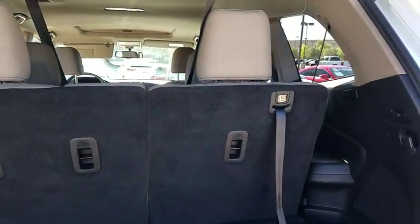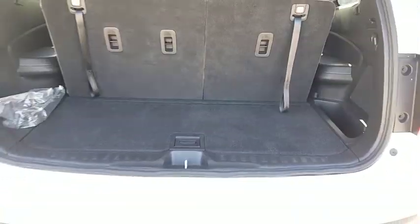Fog lights. Power locks. Tilt steering wheel. Leather interior group. Four-piece floor mat set.